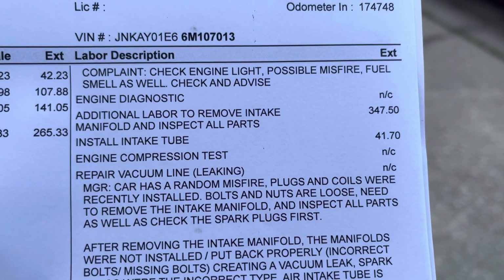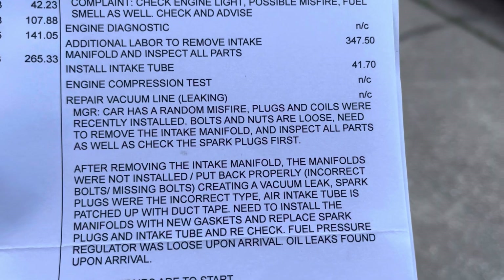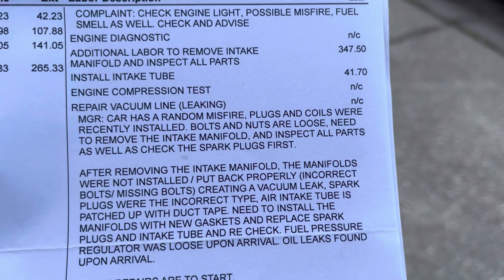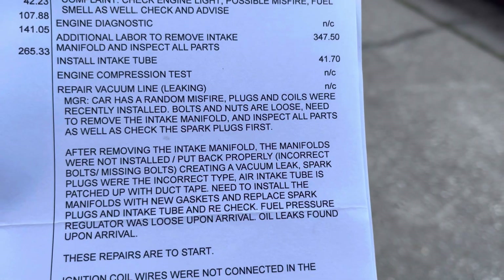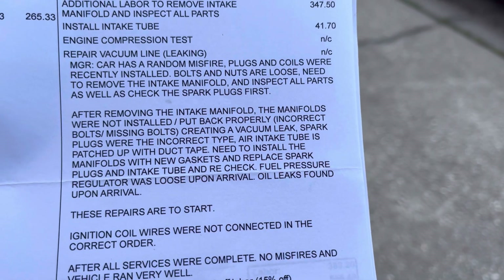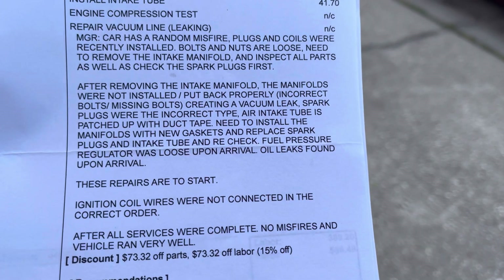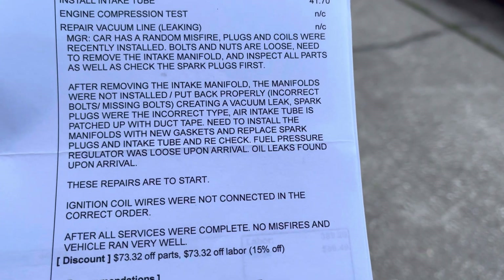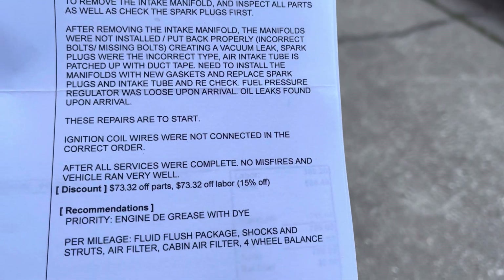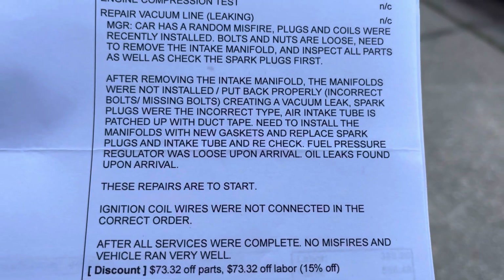The complaint was: check engine light, possible misfire, fuel smell — check and advise. Engine diagnostic, additional labor to remove intake manifold, inspect all the ports, install intake tube, engine compression test — they didn't do it — and repair vacuum line leak.